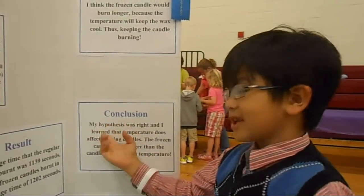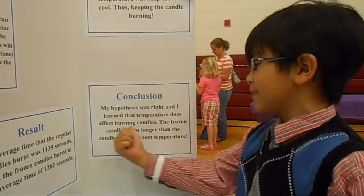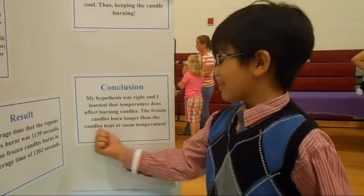The conclusion is that my hypothesis was right and I learned that temperature does affect burning candles. The frozen candles burn longer than the candles kept at room temperature.